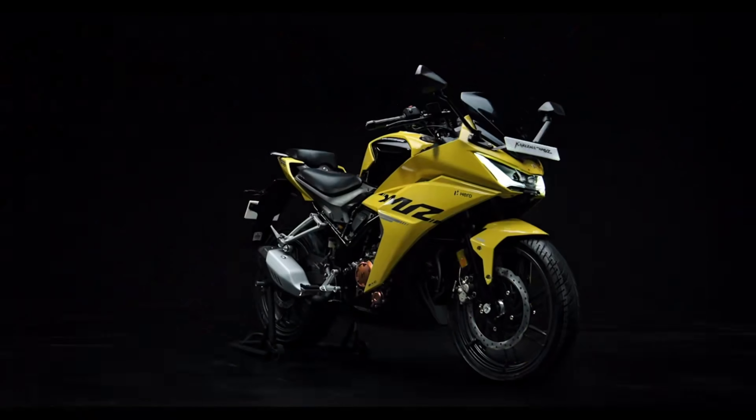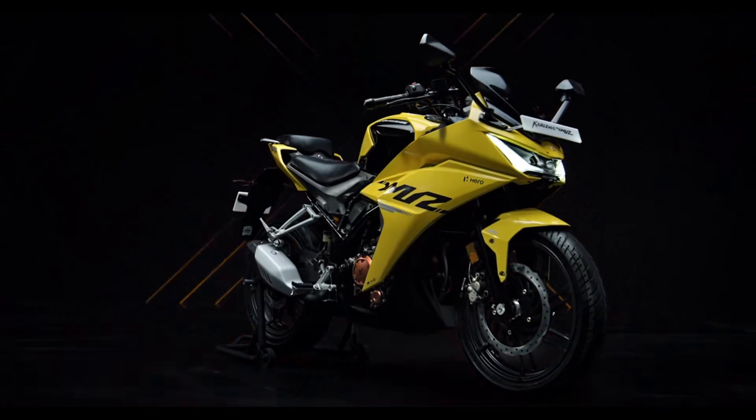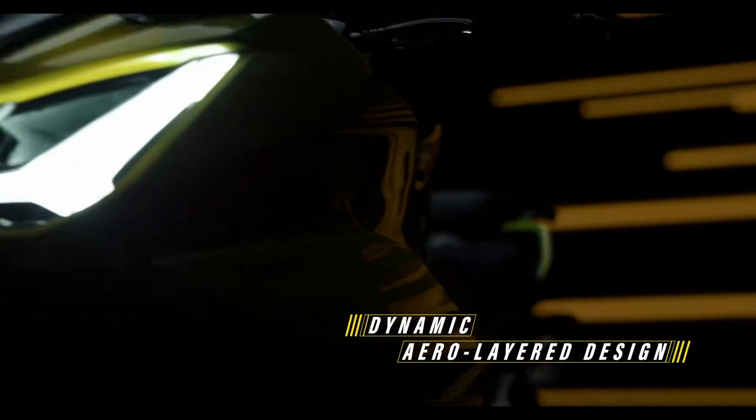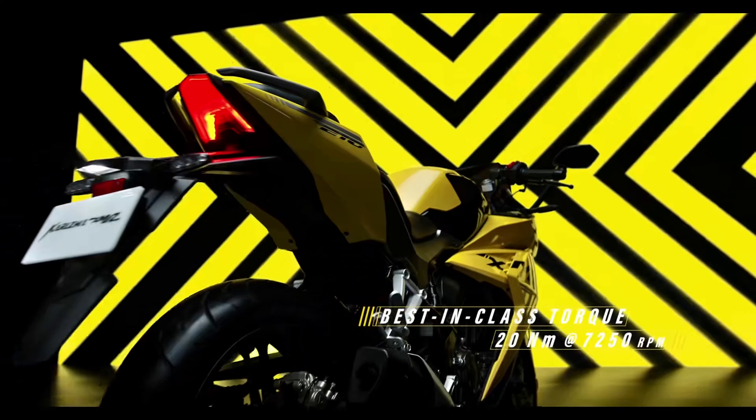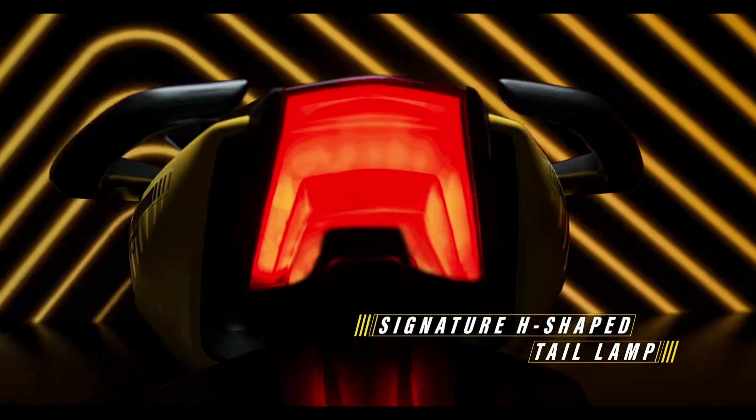The Charisma XMR210 is a modern interpretation of the original Charisma. It retains the key elements of the original design, such as the sharpened angular front end and the muscular fuel tank. However, the Charisma XMR210 is also more modern and up-to-date, with features such as LED headlights and a fully digital instrument cluster.